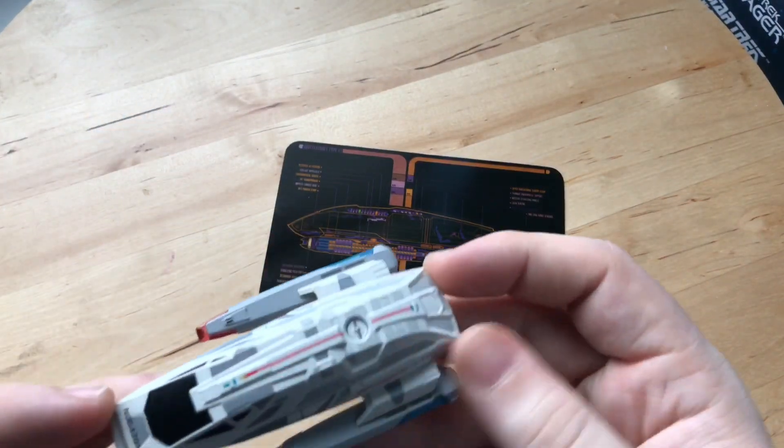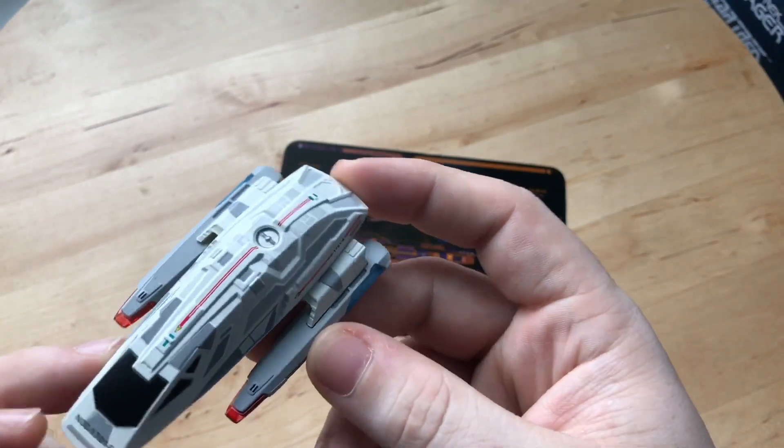That concludes our Type 11 review. Let me know what you think and stay tuned for the next part of the shuttle pack.